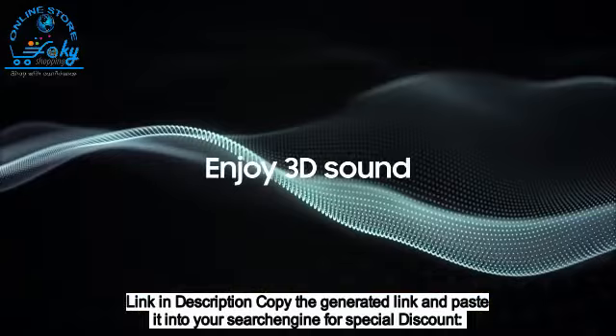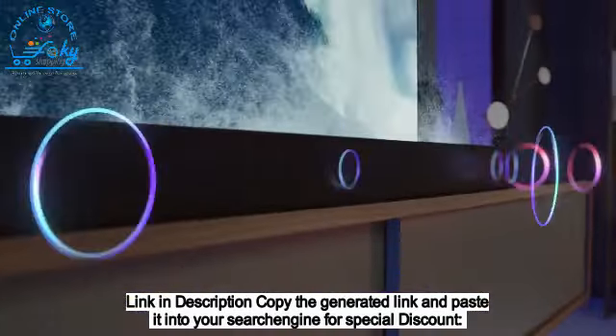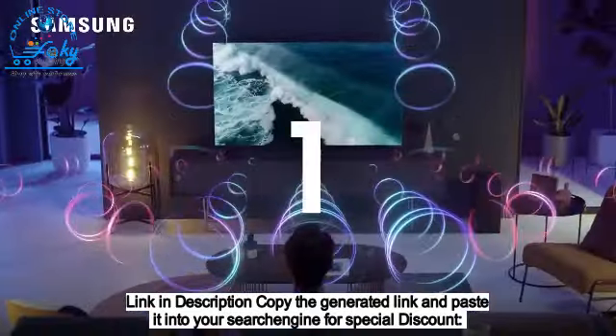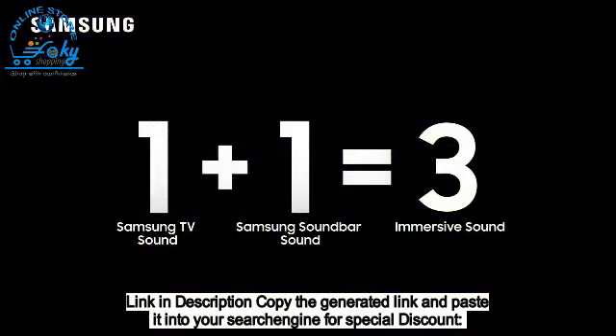Enjoy 3D sound — Dolby Atmos is built in. Amp up your audio experience by adding a Samsung soundbar to activate Q-Symphony 3.0. Together, the TV and soundbar bring the movie theater experience home.